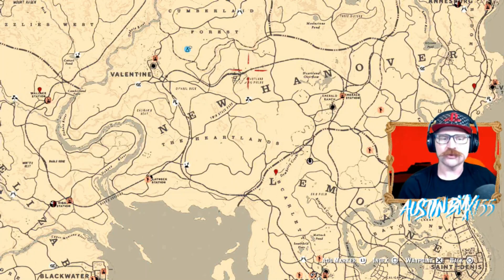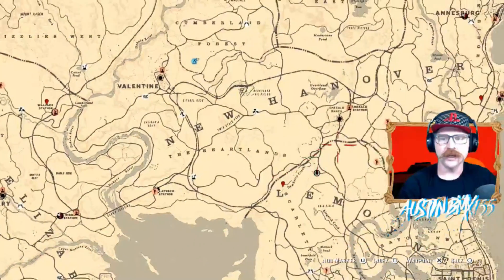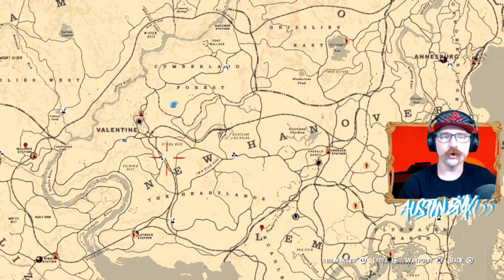Now, unlike last week's collection, these ones are kind of spread out — last week's were kind of close together. This week for this collection, we have a spot out at Wallace Station, one down by Dewberry Creek, and one over by Van Horn. We'll go take a look at all three of those locations for Group A.